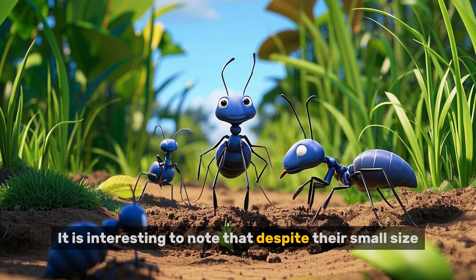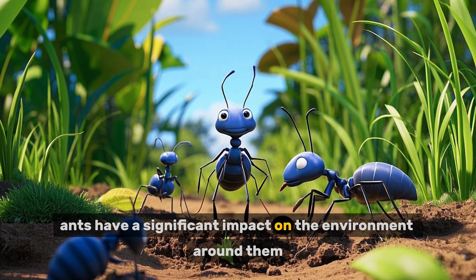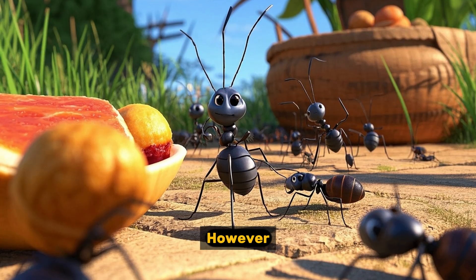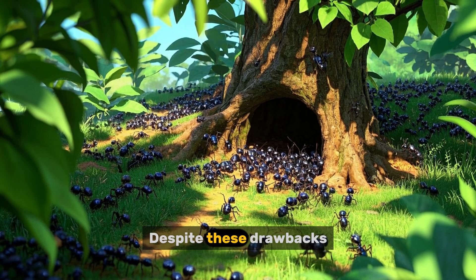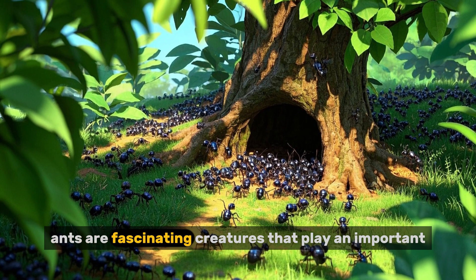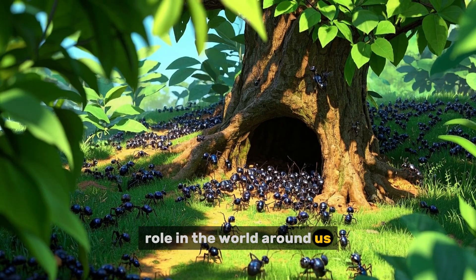It is interesting to note that despite their small size, ants have a significant impact on the environment around them. However, ants can also be a nuisance to humans. Despite these drawbacks, ants are fascinating creatures that play an important role in the world around us.